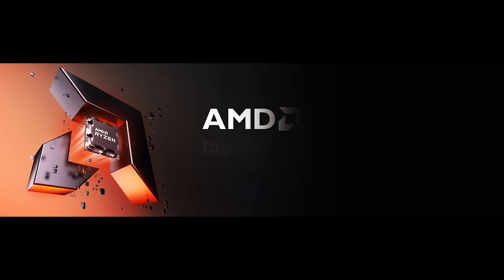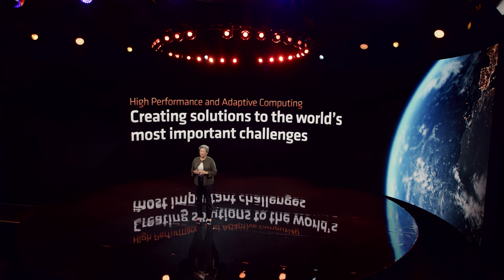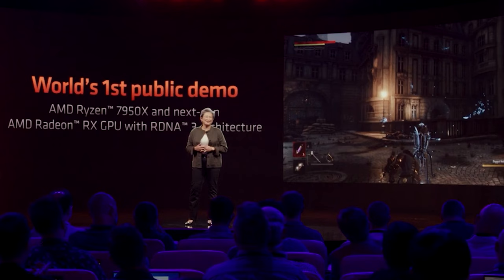With all of us eagerly waiting Dr. Lisa Su's entry, the theme of the announcement was 'Advance' — the world's most advanced processors. Since the launch of Ryzen back on March 2, 2017, AMD have come an extremely long way, arguably shaping the industry into the high core count and fierce competition we're currently in. With four different architectures and over a dozen new products entering the market, Zen 4 will cover server, desktop, and notebook, while RDNA 3 has graphics covered.